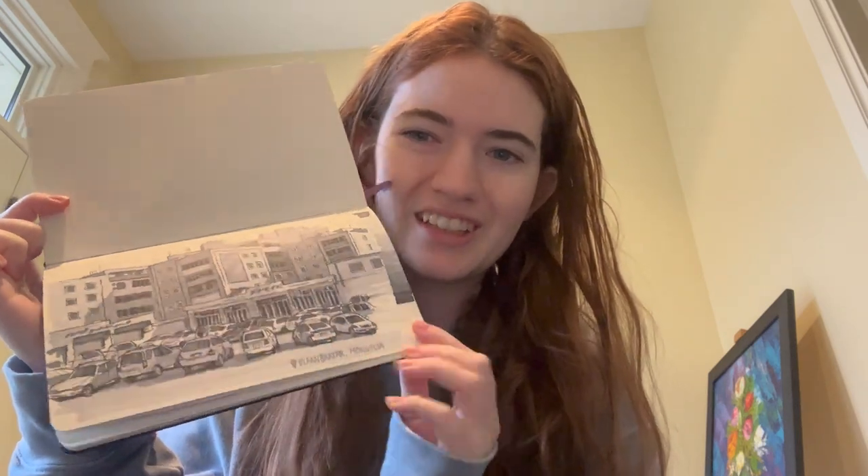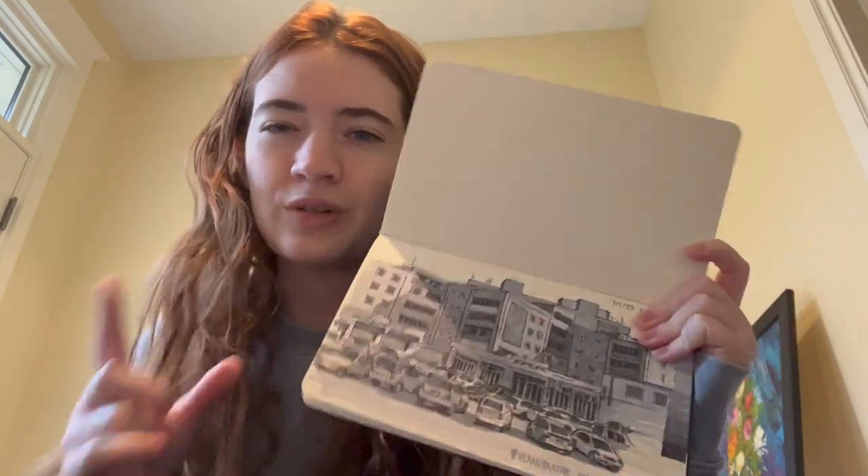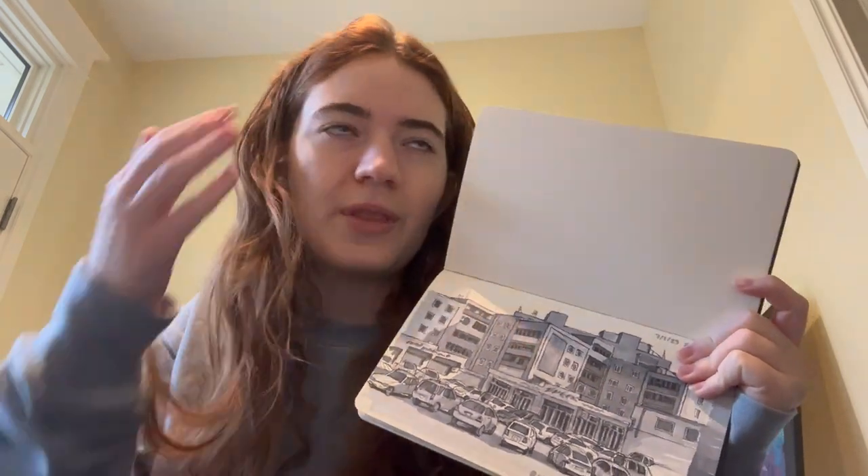Last night I did end up finishing the second picture from the Mongolia location, and I ended up writing the little location tag, which I quite like. I used my new markers and I really love them. I do think they're going to take some getting used to, and I definitely don't think this was the best scene to start off with just because the windows were a pain in the ass — and all the little cars. But I like it, so I'm happy I did it.